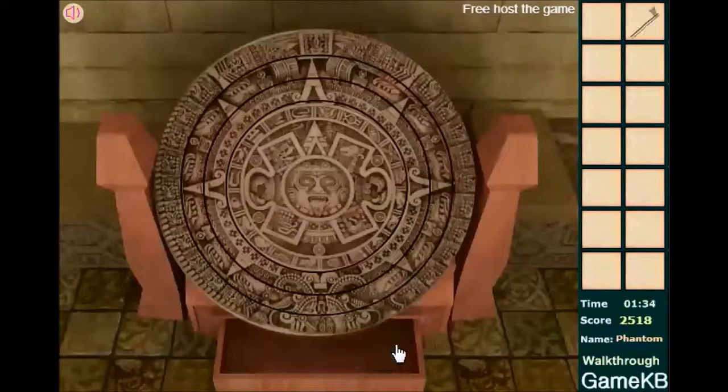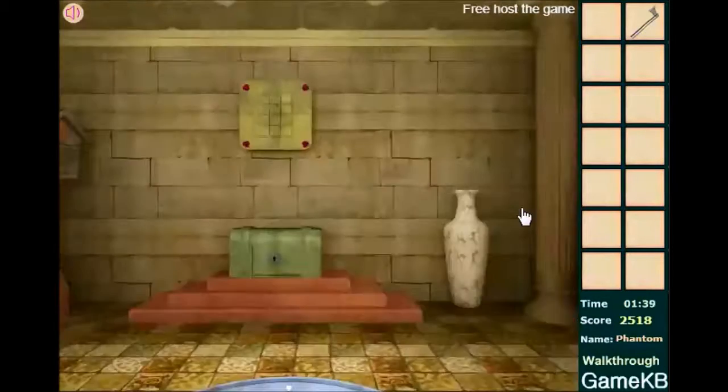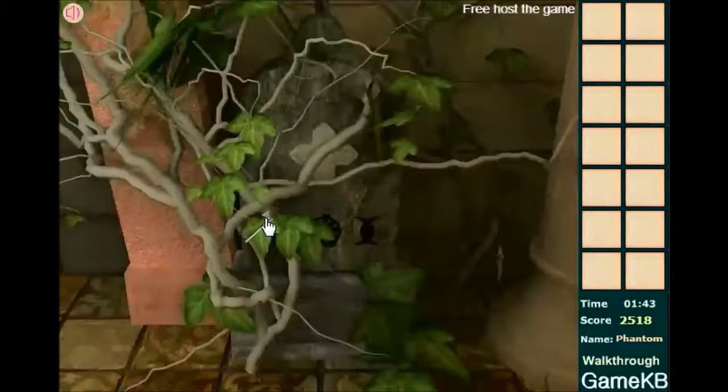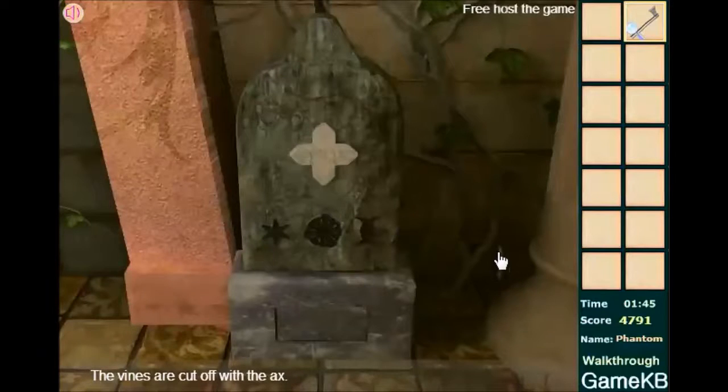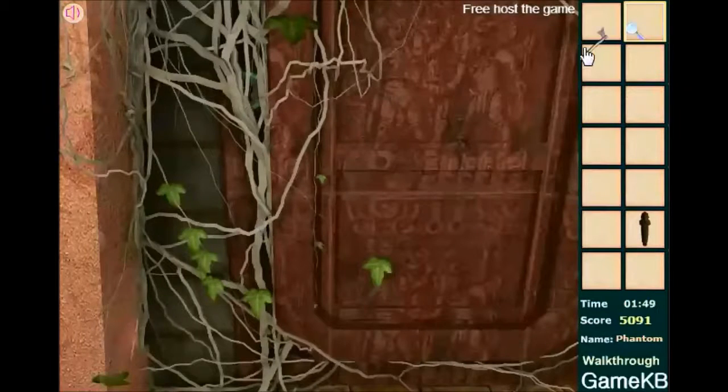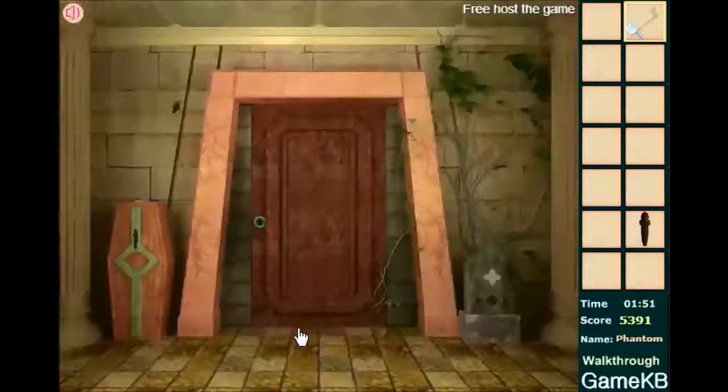And for all that effort, we get an axe. Unfortunately, it's apparently not strong enough to break through the door, so we just use it to chop these vines out of the way. And before we leave this screen, down here there's a little statuette that you need to pick up. And go ahead and cut the vines off this door right here, and we're done with the axe.